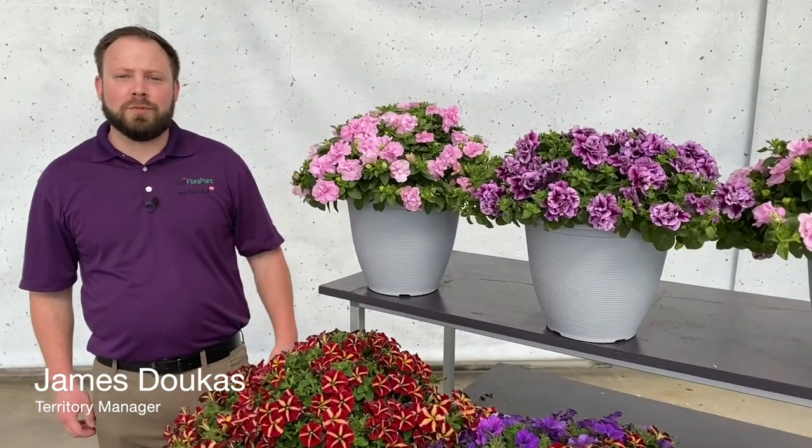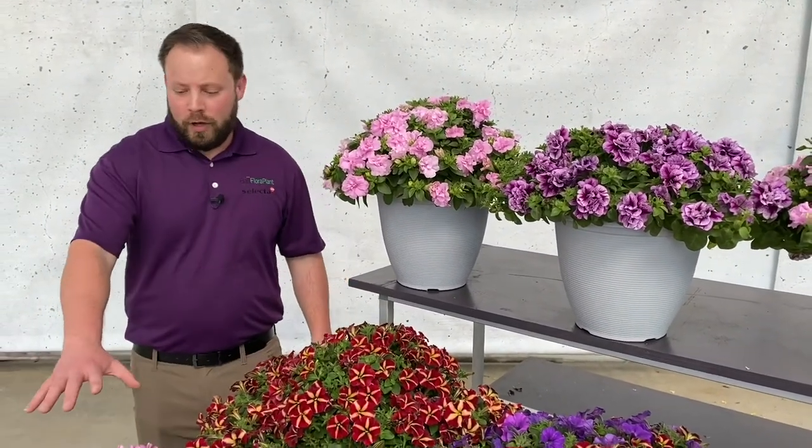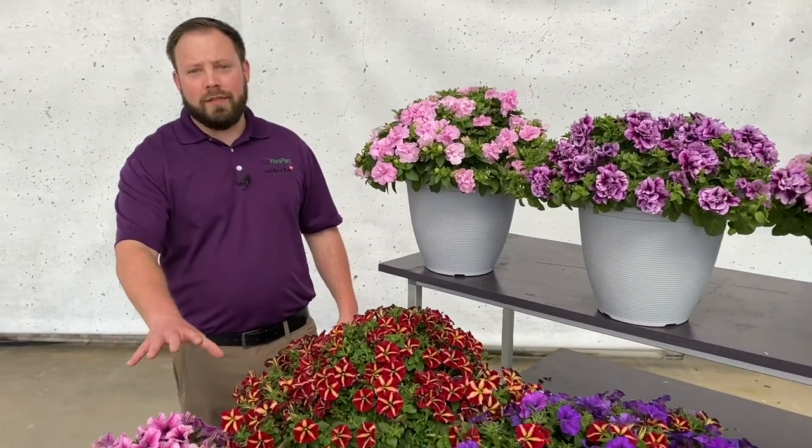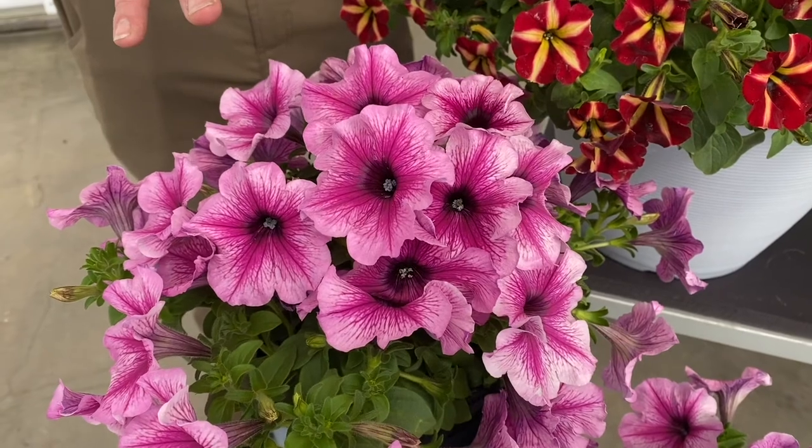Hi, I'd like to talk to you about the novelty petunias for 2022 offered by Ball FloraPlant. New, we have the Cannonball Series and this Rose Vein Petunia, which has a large flower and dramatic high contrast.